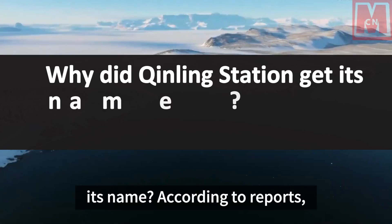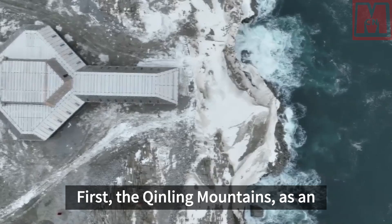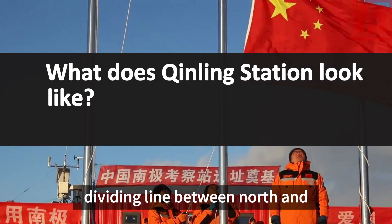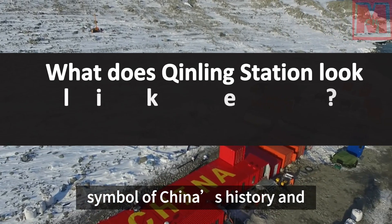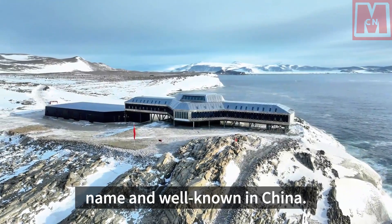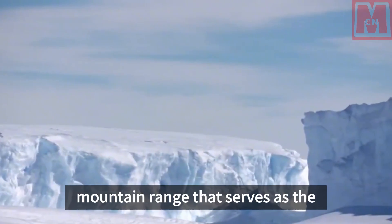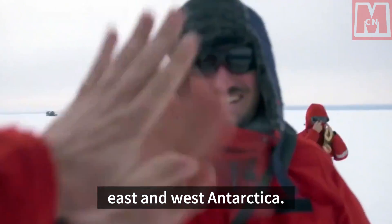According to reports, there are two main considerations. First, the Qinling Mountains, as an ancient mountain range that traverses central China, is the geographical dividing line between north and south, and is also an important symbol of China's history and cultural diversity. It is a household name and well-known in China. The area where the new station is located also has a transverse mountain range that serves as the geographical dividing line between East and West Antarctica.